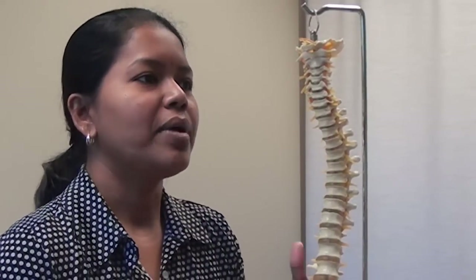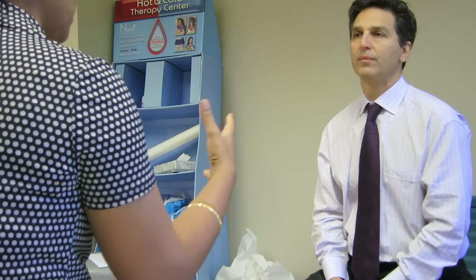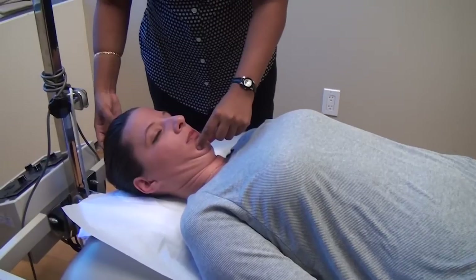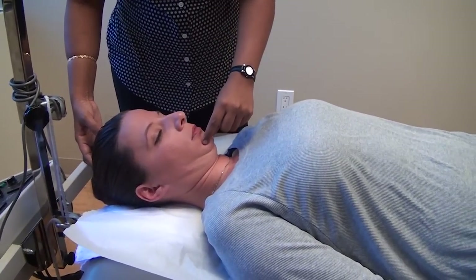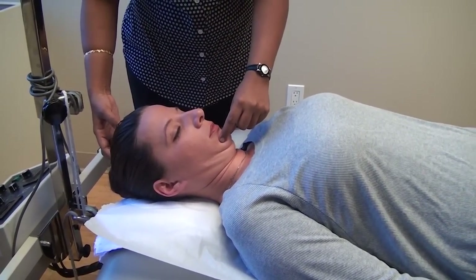People, the common public, think McKenzie exercises are all extension exercises — backward bending, looking backwards — but it's really not. It's a comprehensive way of evaluating the patient and finding out how the symptoms are progressing, how they are affecting the patient, and what causes their pain.